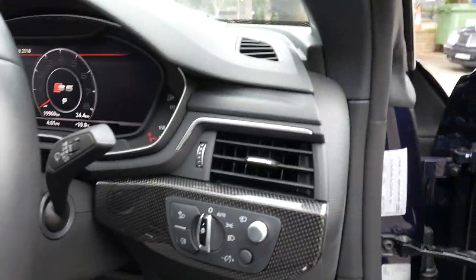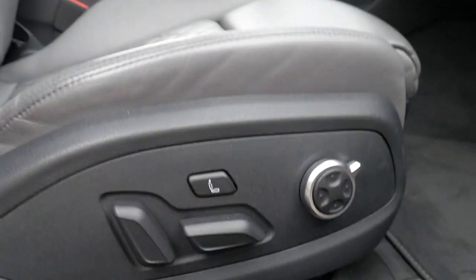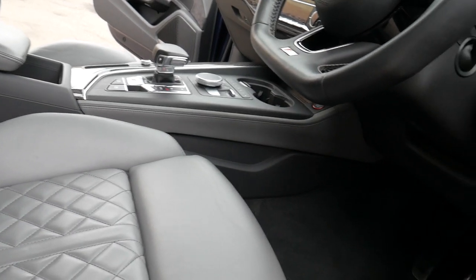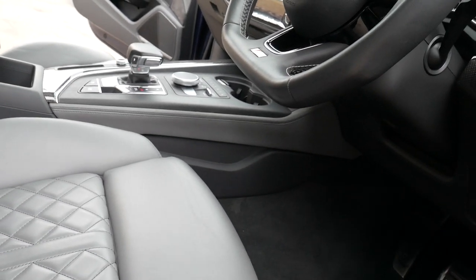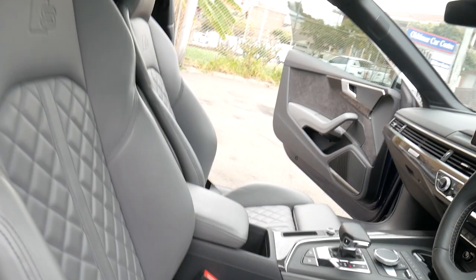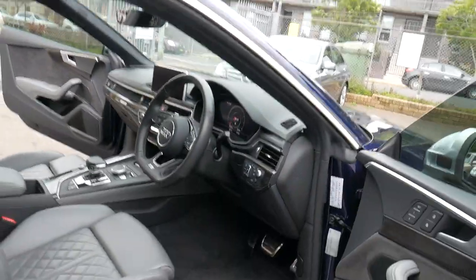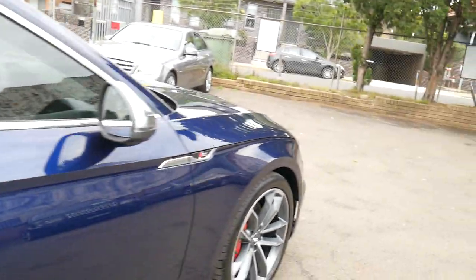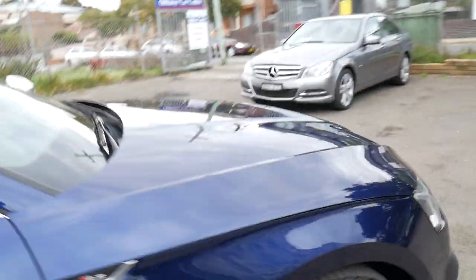I've had S5's, RS7's, RS5's — they really are a pleasure to drive — but there was just something about this car when I got into it. It feels tighter, it feels modern, it feels rigid and really really comfortable. It's got memory seats, electric seats, a massager, and lumbar supports.